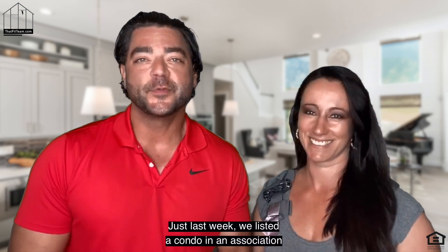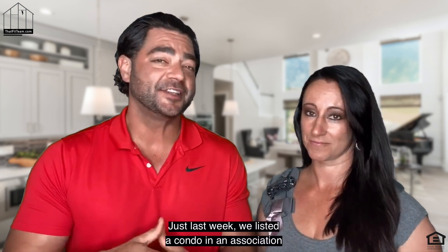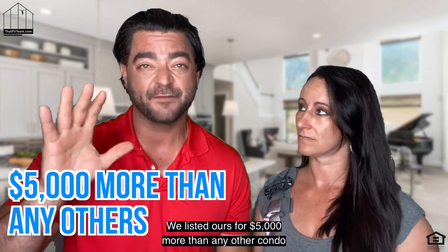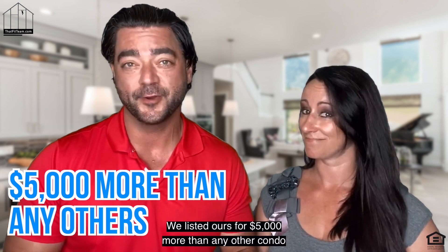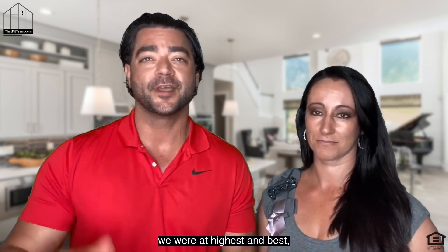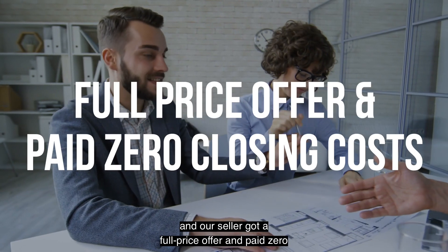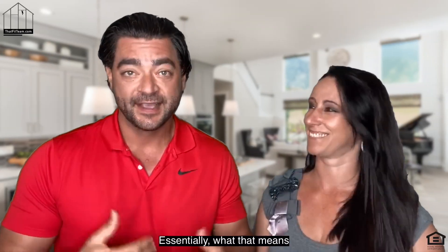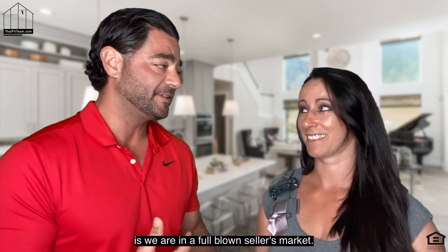Guess what guys? Just last week we listed a condo in an association that had a ton of comparable sales. We listed ours for $5,000 more than any other condo in like condition. Within four days we had three offers, we were at highest and best, and our seller got a full price offer and paid zero in closing costs. Essentially what that means is we are in a full-blown seller's market.